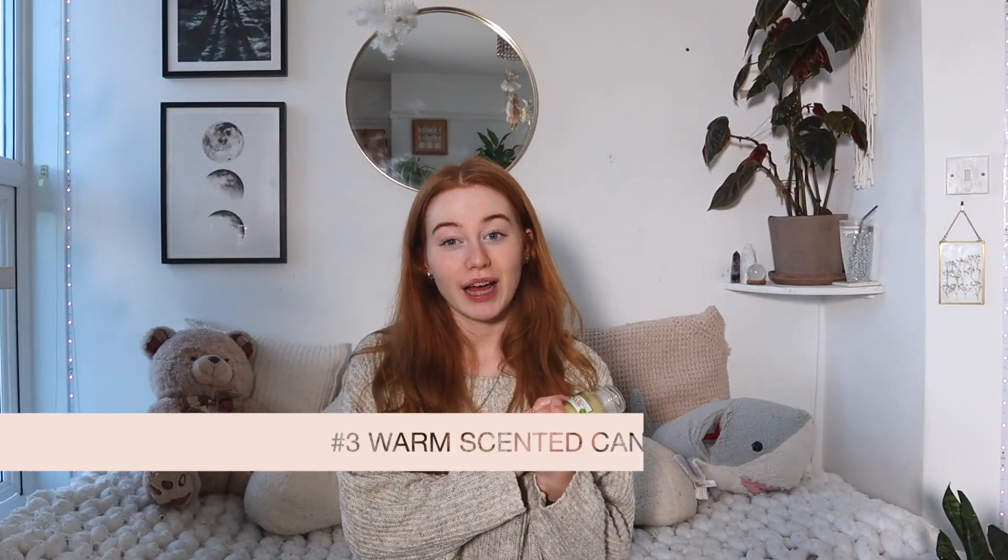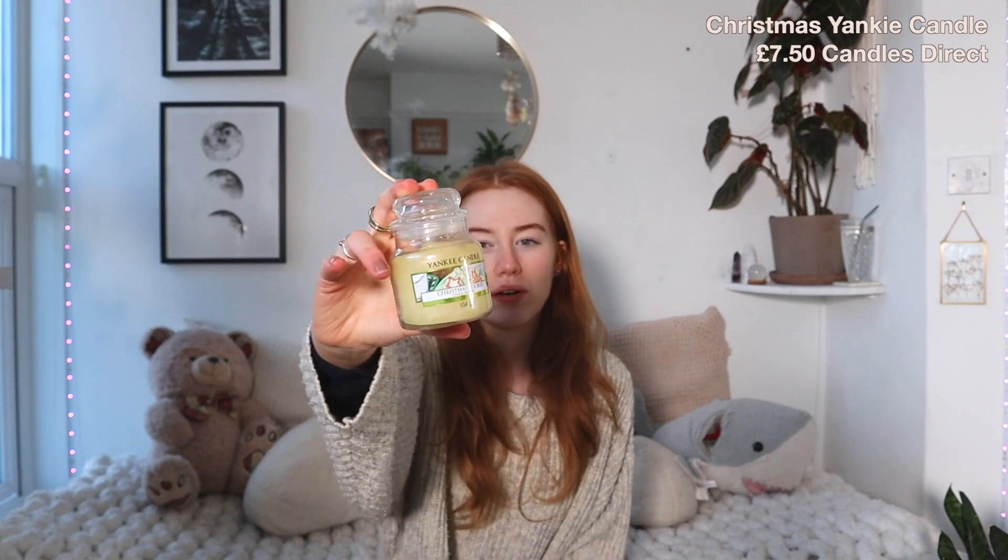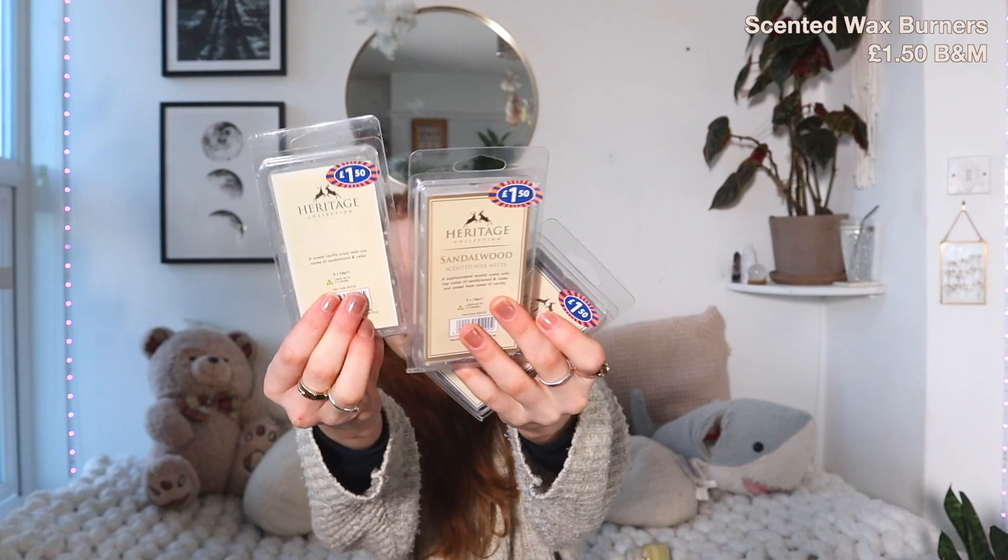Another scented item for room therapy is Christmas candles or warm scented candles. This is a Christmas cookie Yankee candle — I think Ruby got it for me. You can also buy wax burners and then buy the wax separately. These are from B&M, they're £1.50 each — silver orchid, sandalwood, vanilla, and amberwood. Really warm smells. You can also buy Christmas scents like spiced apple and cinnamon.